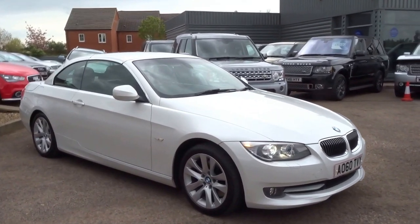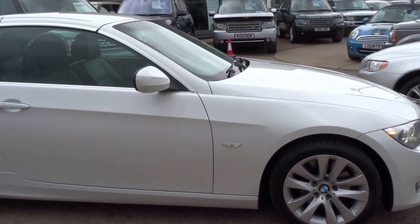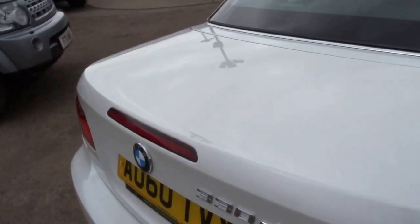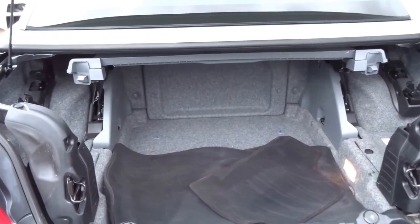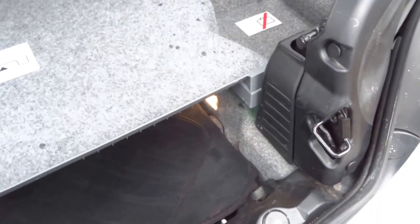It's the right time of the year to be buying one of these — it's a BMW 330 diesel convertible with a metal folding roof. This one we've just taken into stock. The boot is pretty spacious; you've got a cover that comes down when the roof is lowered, but with the roof up you've got plenty of room in there. Nice soft-close boot.